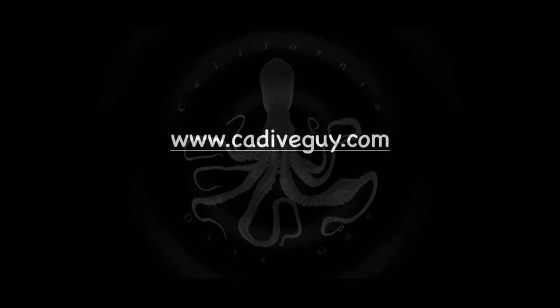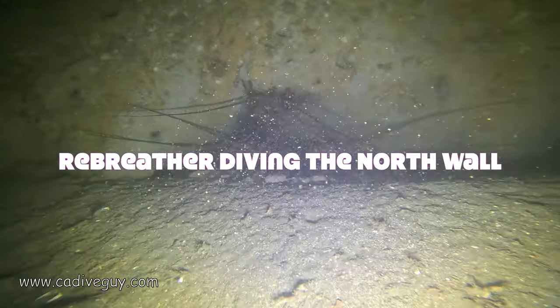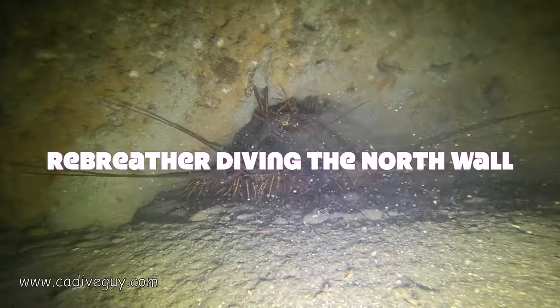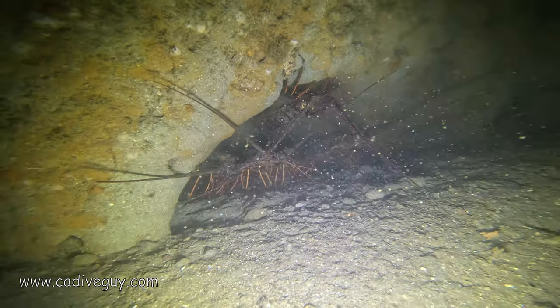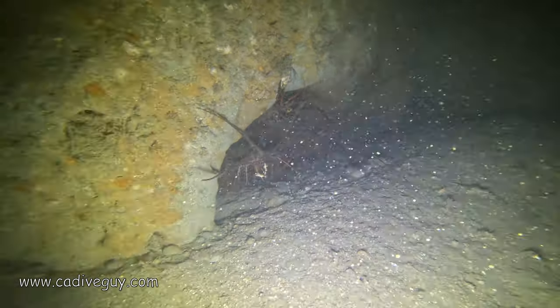Let's get started. We went out and did a really long dive with Marcus to the north wall.